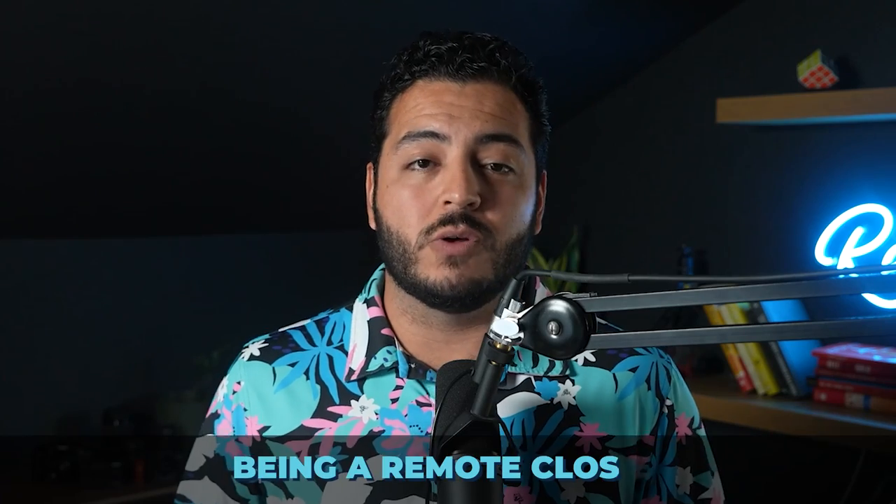If you're someone that doesn't necessarily want to be on the phones all day and you'd much rather spend time in DMs on Instagram, sending messages back to people, this could be a great fit. You can even do this from wherever you want. Stay tuned for scripting videos that we're going to put out on this channel, because we're going to bring you through the entire process A to Z of how to be an effective appointment setter, with exact copy-and-paste scripts to help you navigate these messenger conversations.